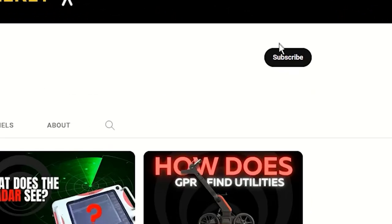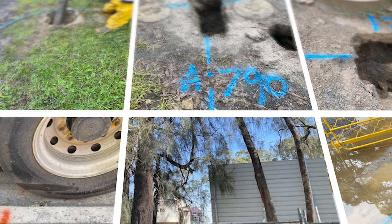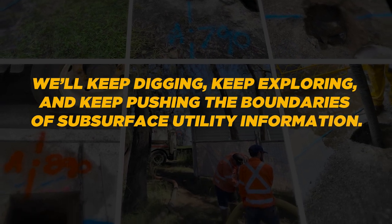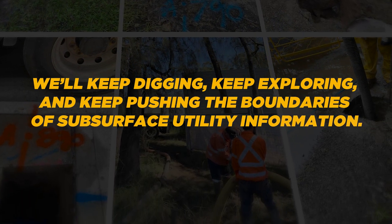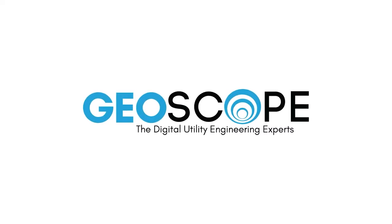If you enjoyed this video, don't forget to like, subscribe and hit that notification bell to stay up to date with our latest content. Same time next week, we'll keep digging, keep exploring and keep pushing the boundaries of subsurface utility information excellence. This is Simon from GeoScope TV — keep safe, see you next time.